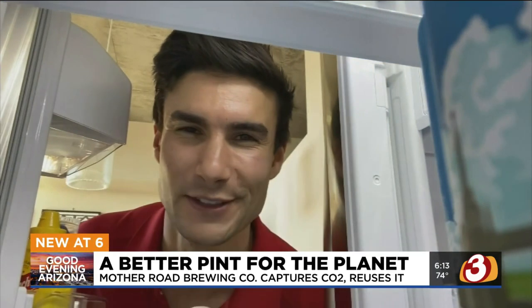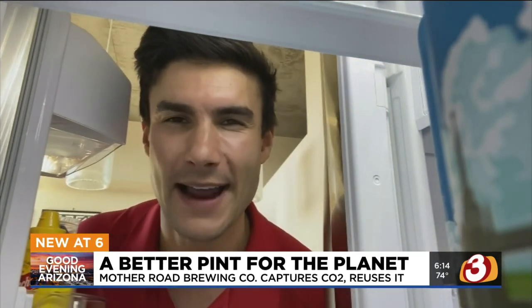The bosses won't let me drink on the job, otherwise I'd crack open one of these cold ones with you. There's nothing like the refreshing bubbles of an ice-cold beer, and pretty soon Mother Road is going to be carbonating its brews in a way you might not expect.